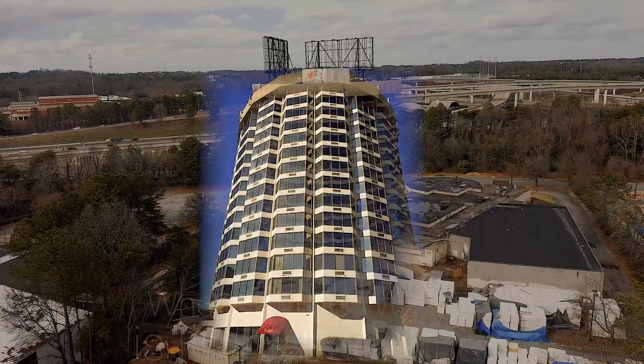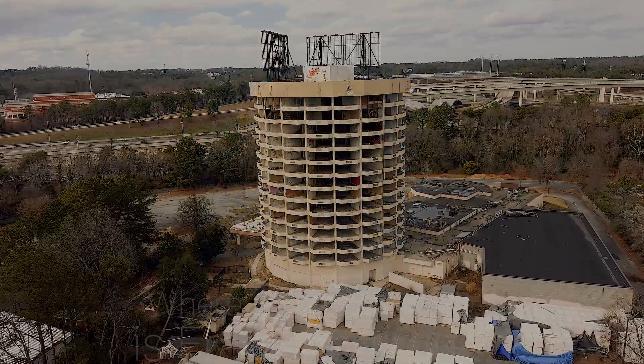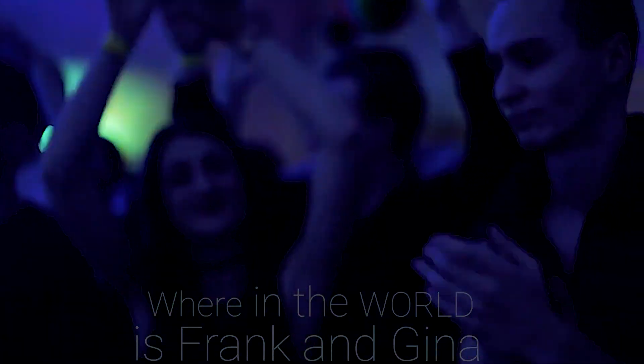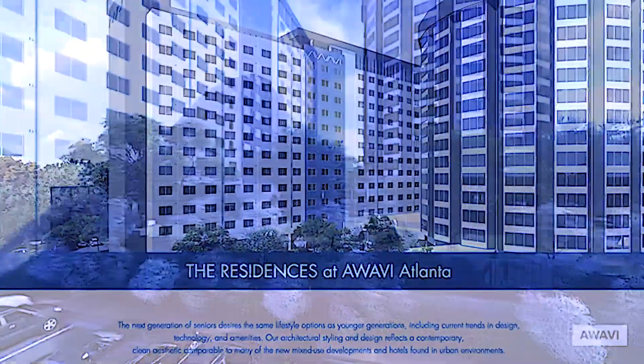Even though the old Atlanta Presidential Hotel is gone, many people have vivid memories, whether it be staying in the hotel or dancing in the club. As of 2023, there are plans to convert the structure into an assisted senior citizen living facility.